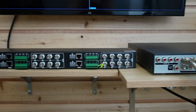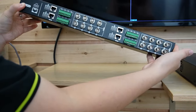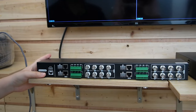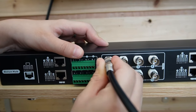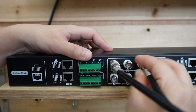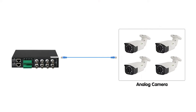Coming over here to our 16-channel HD video balun — as you can see, it does not require any power supply because all it does is transmit the data signal. Doing the same thing, plug in the coaxial cable — two of them from the digital video recorder. Plug and twist. Each Ethernet cable can connect to four channels.